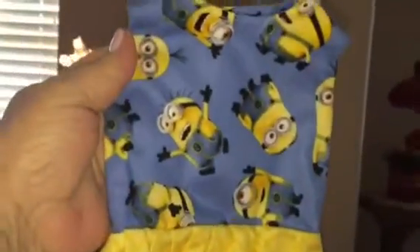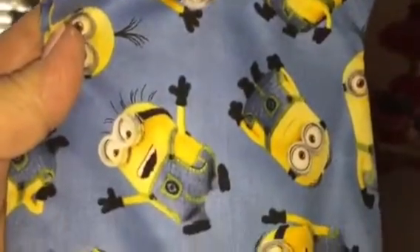Look at this! It's a minion dress for the chatties. How cute is that? I love it. That is so cute. Thank you, Robin. Chatties are going to love that.